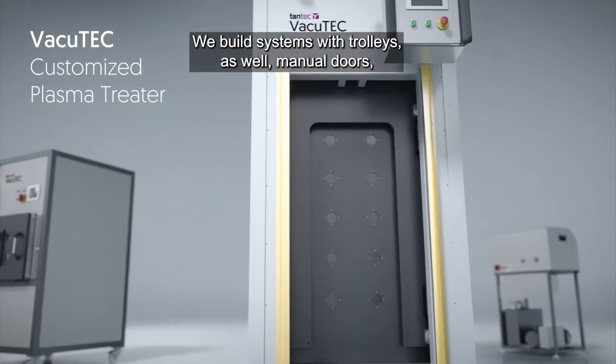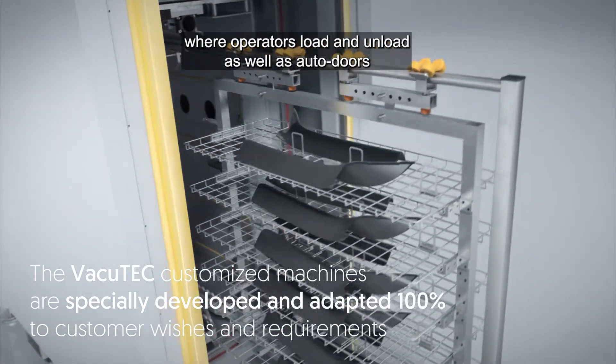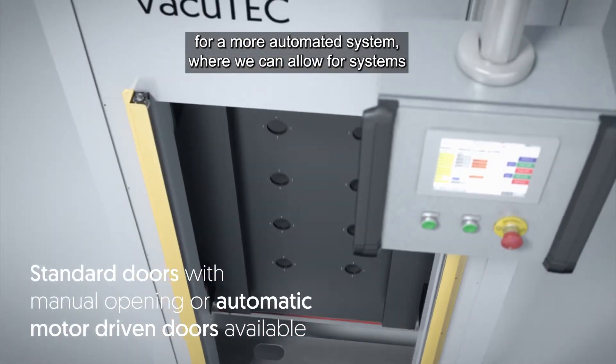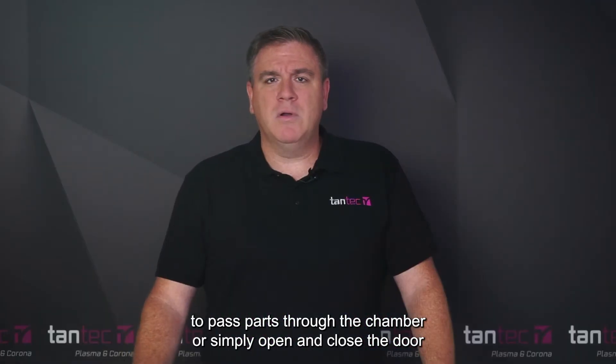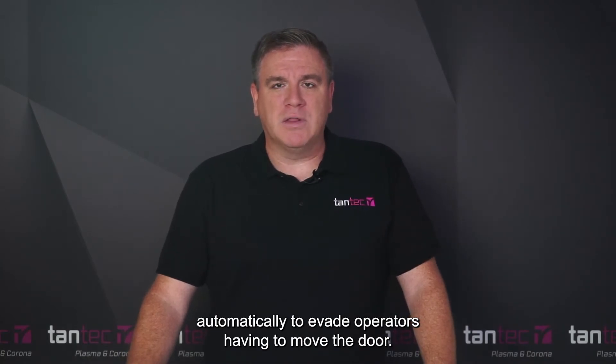We build systems with trolleys as well, with manual doors where operators load and unload, as well as auto doors for a more automated system where we can allow for systems to pass parts through the chamber, or simply open and close the door automatically to eliminate operators having to move the door.